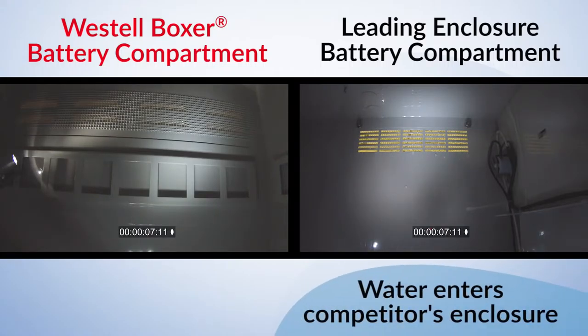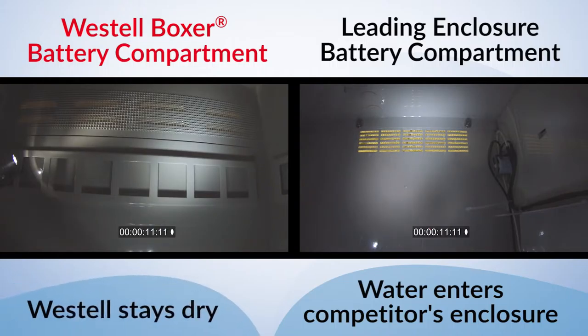Over time, water ingress in an outdoor equipment enclosure will drive up maintenance costs and activities. Moreover, the introduction of moisture in a steel cabinet is going to accelerate corrosion, limiting the life of the network solution and increase the likelihood of a rip-and-replace event before your network design may have accounted for.